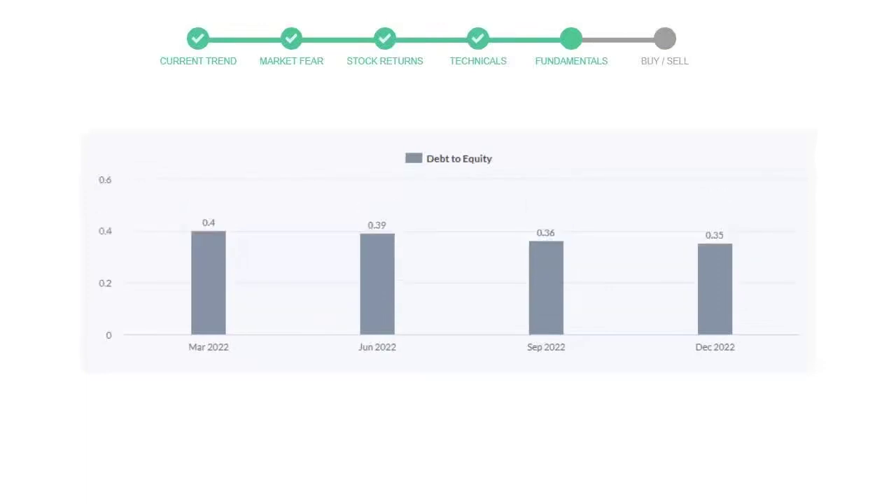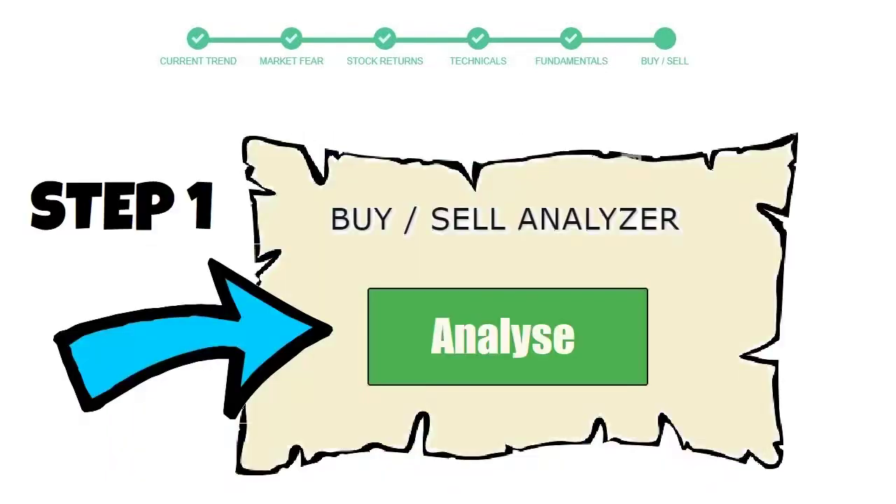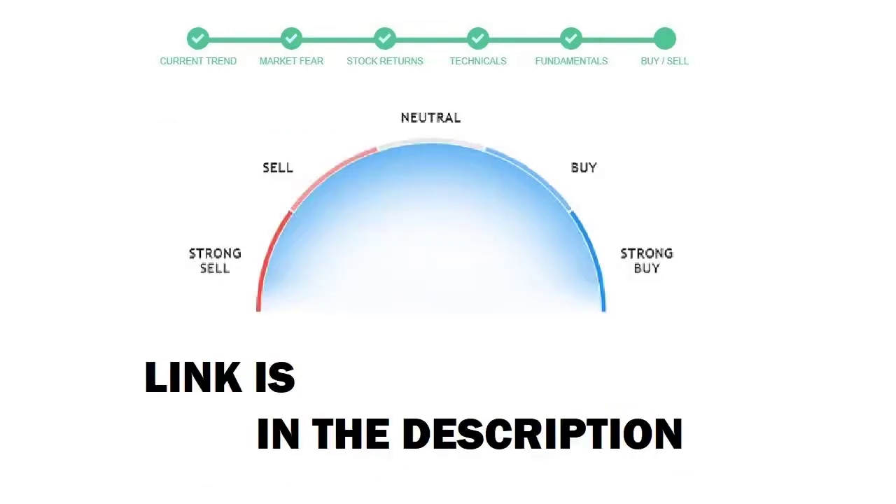To see today's buy or sell decision for this stock, we will use the buy sell indicator web page. Just press the analyze button on the page and it will calculate all indicators and display today's buy or sell decision for this stock. I am putting up the link in the description box — please help yourself with the tool.